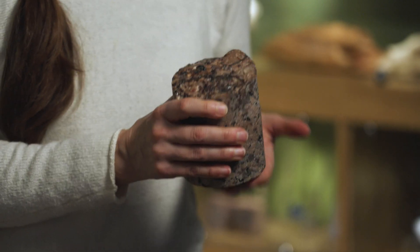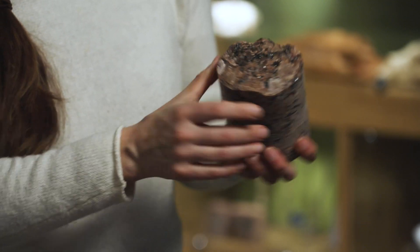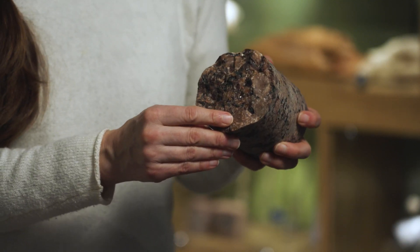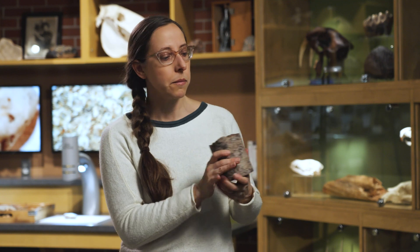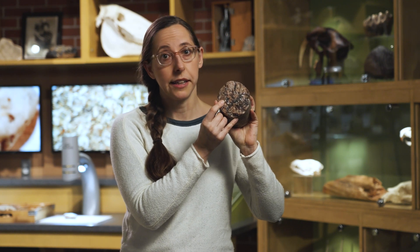This is called a core sample. It was retrieved from 4,000 feet below the Indiana surface, and it's a tube shape because geologists actually had to mine down to get this rock. It looks very smooth on the side, but if we look on the top, we can see some really neat details. This rock is called a pegmatite, and this is the only way we can get an igneous rock from Indiana — by digging down so deeply. It has really large crystals, which means that it formed over a very long period of time.